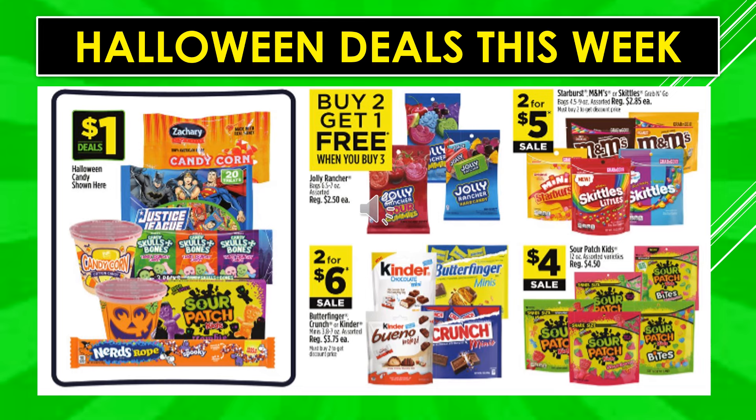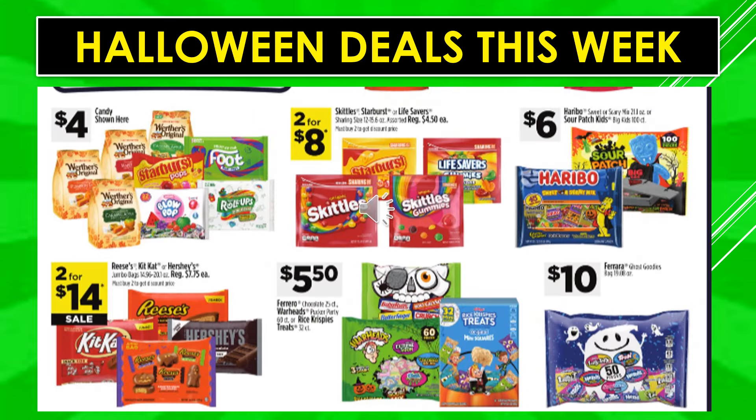Butterfinger, Crunch, or Kinder assorted bags are two for $6 on sale. Sour Patch Kids assorted varieties are $4 on sale. Candy shown here will be $4 — Werther's bags, Starburst Pops, Fruit by the Foot, Blow Pops, Roll Ups. Skittles, Starburst, or Lifesaver sharing size bags are two for $8. Haribo Sweet and Sour or Sweet and Scary Mix, and Sour Patch Kids are $6. Reese's, Kit Kat, or Hershey's Jumbo bags are two for $14. Ferrero Chocolate, Warheads, or Rice Krispie Treats are $5.50, and the Ferrara Goodies bag is $10.